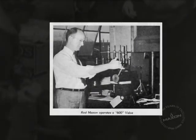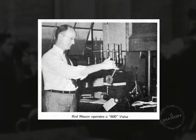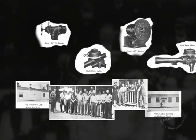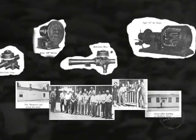Amid this flood of activity, Harry Maxson's oldest son, Harry Red Maxson, started his tenure with the company in 1930. During this period, Maxson had developed a reputation for building high-quality, durable products that added substantial value to customers' processes.